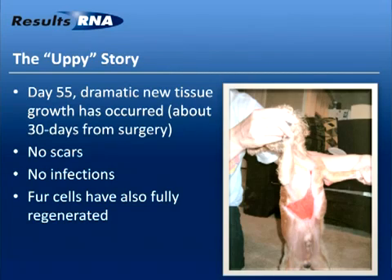Upy's kidneys became fully functional within hours of the first ACS dosage. The kidneys came totally back online and signs of infection totally disappeared. Here we are again at day 55. Let me refer you back to Becker's notes and comments.